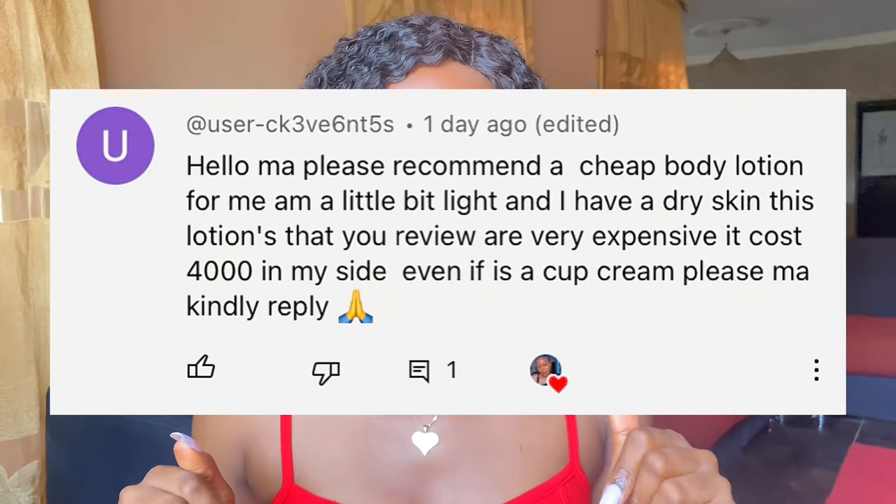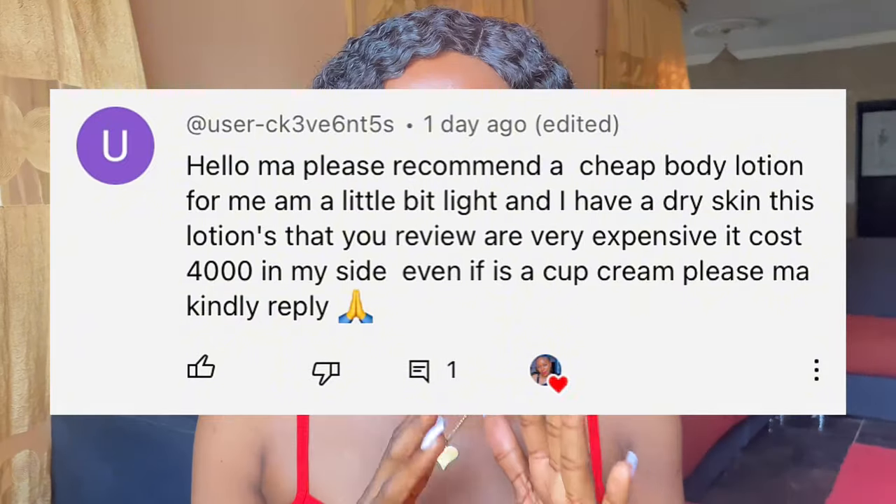The way the economy is right now, everybody is on a hunt for affordable skincare products. If there is an affordable product that can do the same job as an expensive product, why won't you go for the affordable one? Under that video, somebody left a comment saying the lotions I reviewed were too expensive — she needed lotions cheaper than 4,000 naira. So I went into the market yesterday and searched for good body lotions that cost less than 4,000 naira.